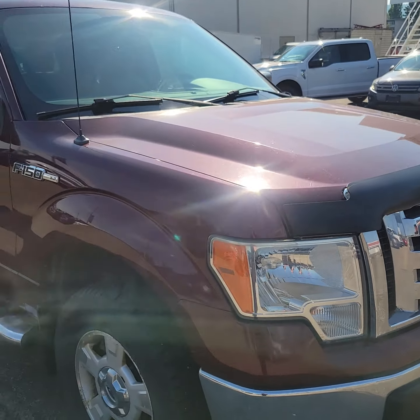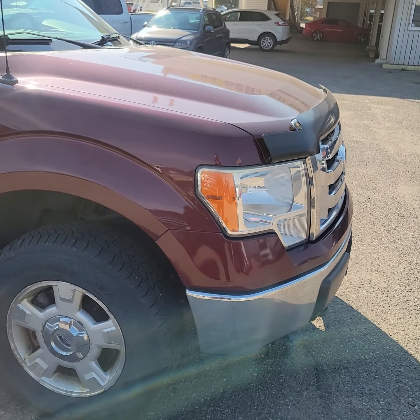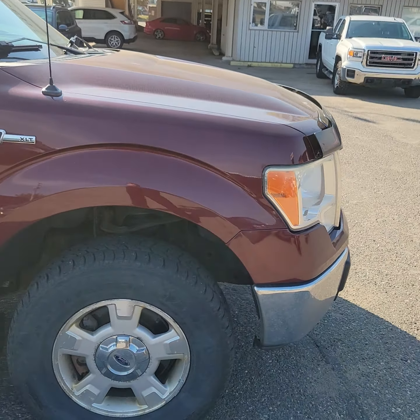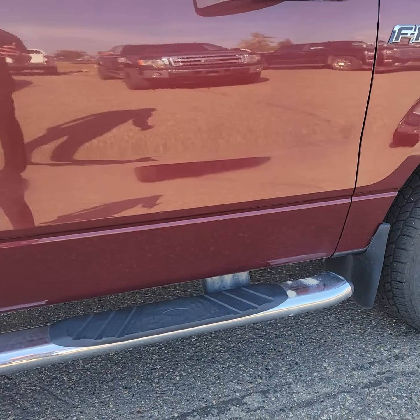Hi Ben, it's Ray here at Prince George Ford. Thank you for your inquiry on our 2010 F-150. As Chris promised you, I'm just going to do a quick walk-around video for you.